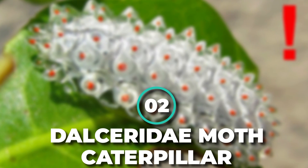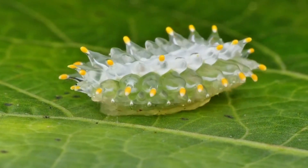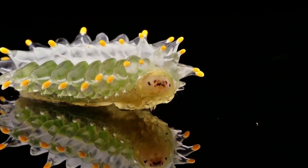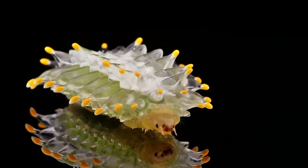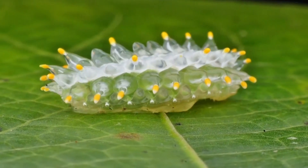Number 2: Dalseridae Moth Caterpillar. Dubbed the jewel caterpillar, this lovely translucent larva belongs to a family of moths known as Dalseridae. Scientists are still unsure about the exact function of the caterpillar's translucent, gooey attributes, but the leading theory is that the slimy stickiness helps to deter predators. According to Scientific American, the jelly-like cones that cover the body break off easily, just like a lizard's tail, helping the caterpillar slip out of a predator's clutches. Even though this larva is mostly silverish, its moth form is orange in color.